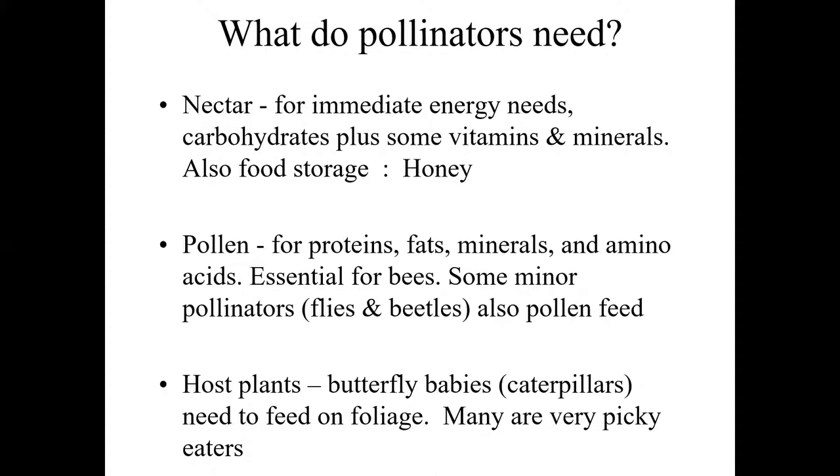Pollen is also a critical resource for many pollinators, particularly for the various bees. Honeybees and bumblebees store more and use more pollen in the course of brood rearing — it's their protein source, as well as fats and amino acids. Some minor pollinators also use pollen as a food source. Flies and beetles visiting flowers are mostly pollen feeders — they're eating pollen and accidentally transferring it in the course of their feeding.